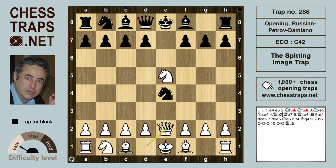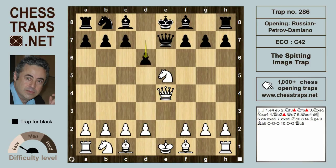After the natural Queen e2, which hits the knight on e4 with considerable pressure on the e-file, the knight on e4 doesn't drop back. Rather, black follows suit with the symmetrical Queen e7. After Queen takes on e4, d6 is going to recover the piece because the knight on e5 is now pinned.